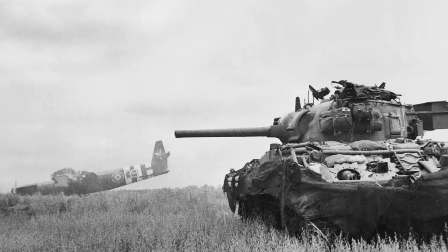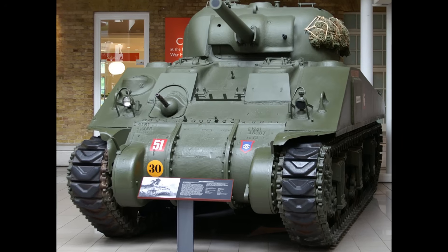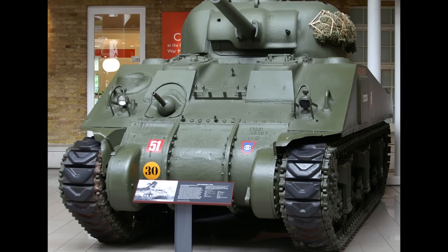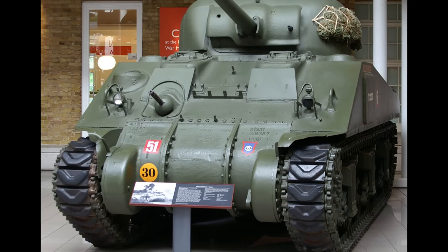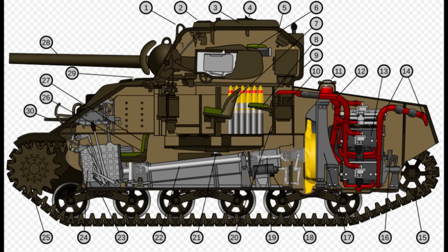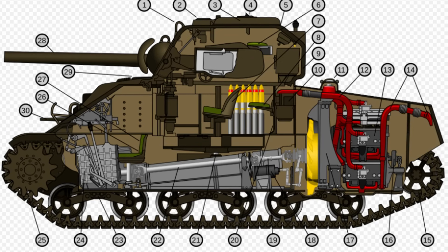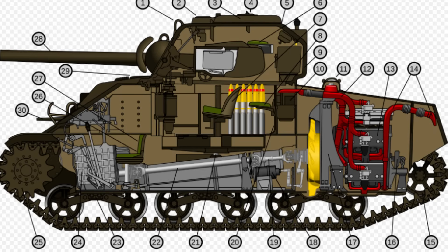Let's talk numbers. A Sherman could traverse its turret 360 degrees in 17 seconds. A Panzer IV took 26 seconds. A Tiger or Panther took nearly a full minute. In tank warfare, the first shot is usually the winning shot, and the Sherman could get its gun on target three to four times faster than German heavy tanks. The Sherman was also equipped with a gyroscopic stabilizer in the vertical plane — a system so complicated that many American crews initially disabled it because they didn't understand it.